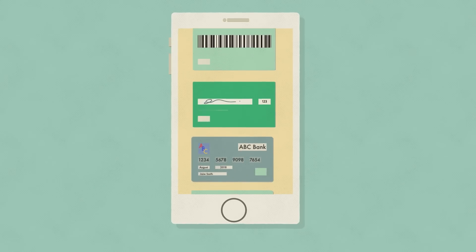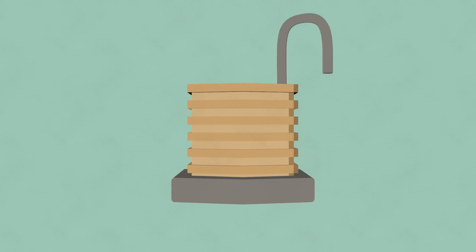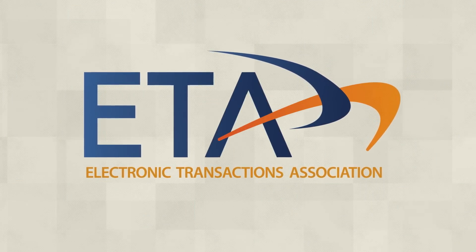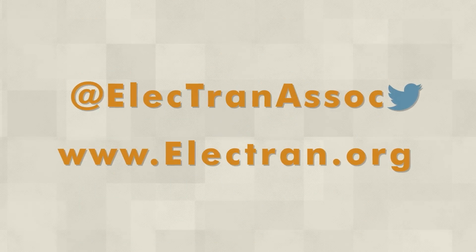Payments companies are deploying EMV together with tokenization and encryption technology to make commerce even more safe and secure. To find out more and to learn how ETA members are making electronic payments more secure and convenient, visit our website or join the conversation on social media.